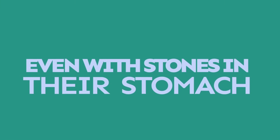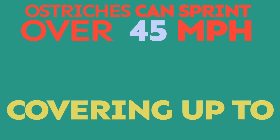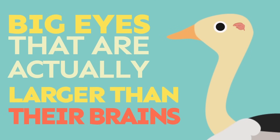Even with stones in their stomach, ostriches can sprint over 45 miles per hour, covering up to 16 feet in one single stride. Ostriches' eyes are actually larger than their brains.